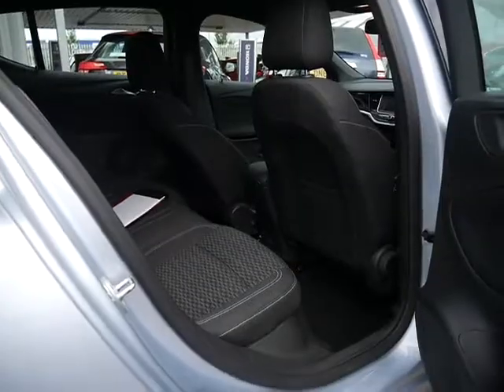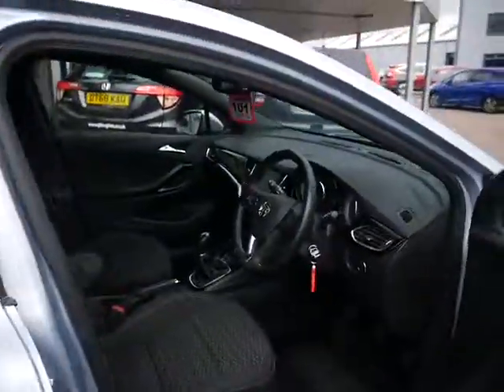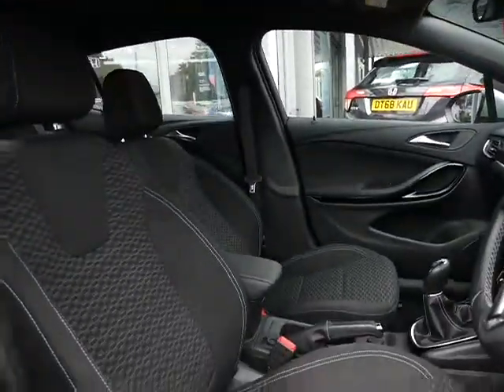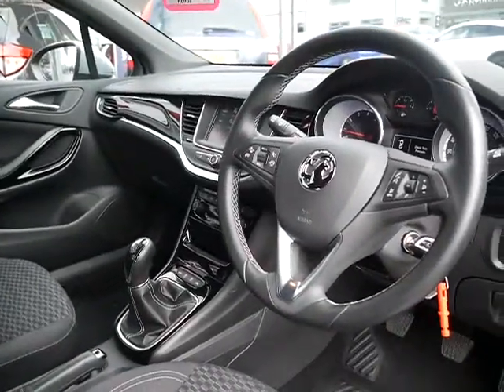As you can see, very nice and tidy — no scuffs on the door cards coming inside the vehicle. Full cloth interior, lovely design on the seats, and a lovely leather-wrapped steering wheel.